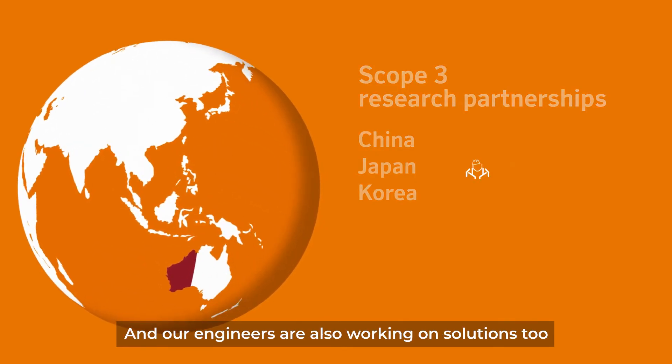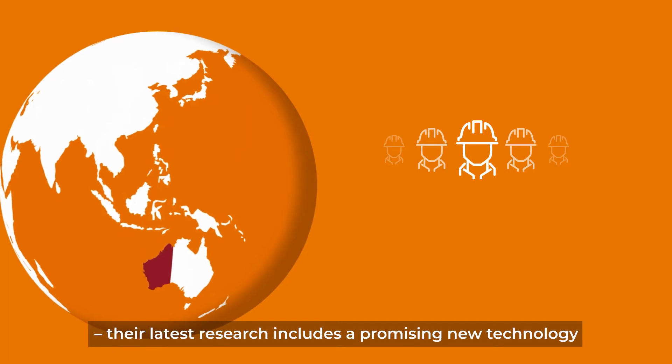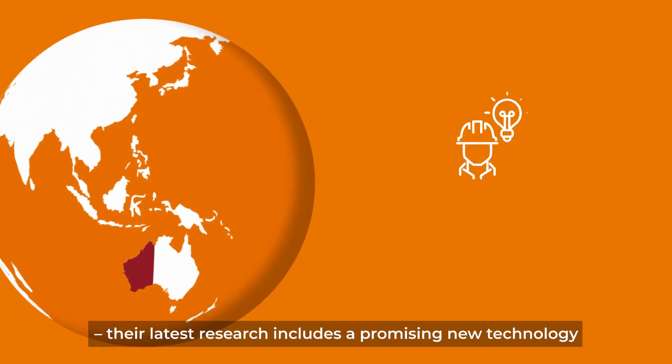And our engineers are also working on solutions too. Their latest research includes a promising new technology for our Pilbara iron ore. Here's how it works.